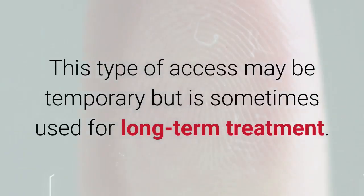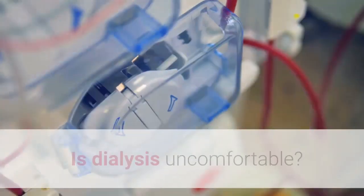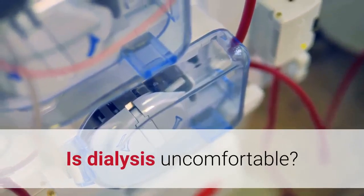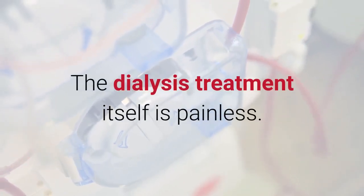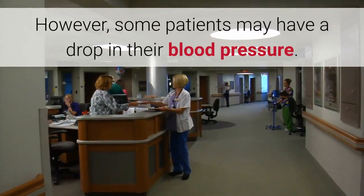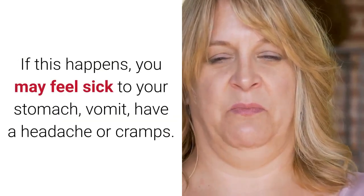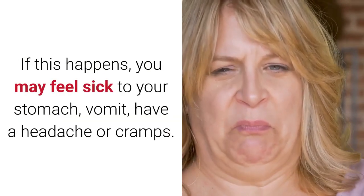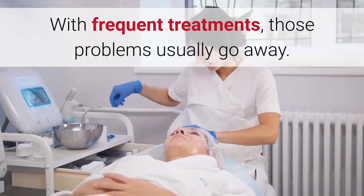This type of access may be temporary but is sometimes used for long-term treatment. Is dialysis uncomfortable? You may have some discomfort when the needles are put into your fistula or graft, but most patients have no other problems. The dialysis treatment itself is painless; however, some patients may have a drop in blood pressure, and may feel nauseous, vomit, have a headache, or cramps. With frequent treatments, those problems usually go away.